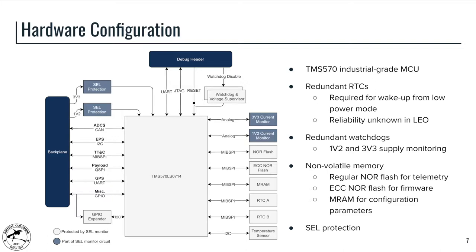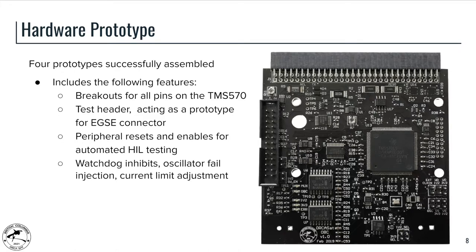All the light gray blocks in the diagram are protected by SEL — single event latch-up protection — which is essentially a fast-trip current monitor intended to mitigate the effects of latch-up. This is the hardware prototype we have developed with most of the components from the previous slide. The only components not on here are the ECC flash and the MRAM, both of which have been added to our design after the development of this prototype.